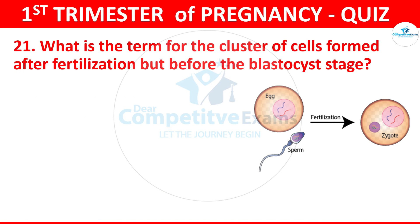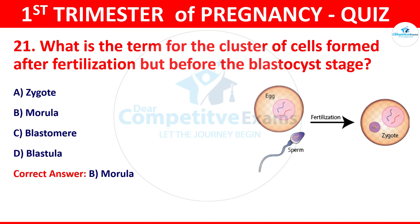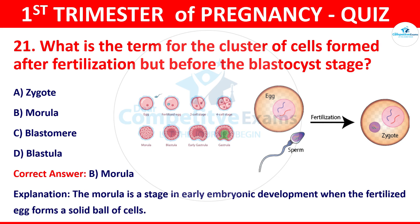Question 21: What is the term for the cluster of cells formed after fertilization but before the blastocyst stage? Your options: zygote, morula, blastomere, or blastula. The correct answer is morula. The morula is a stage in early embryonic development when the fertilized egg forms a solid ball of cells.